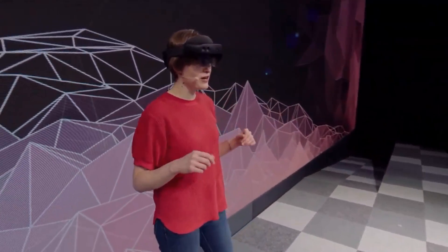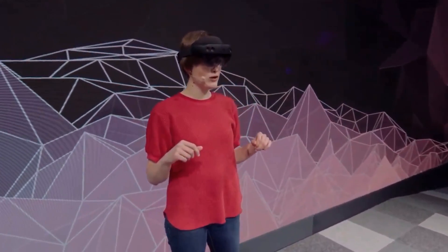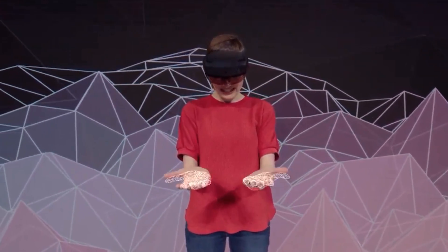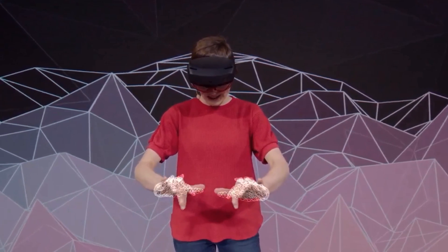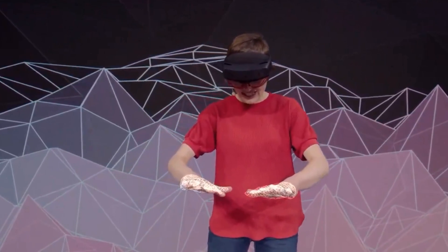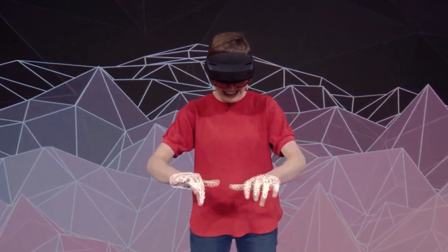Not only does the HoloLens 2 recognize me, it also recognizes my hands. Look at this — fully articulated hand tracking. And as I move my hands around, the HoloLens 2 is actually calibrating to my unique hand size.